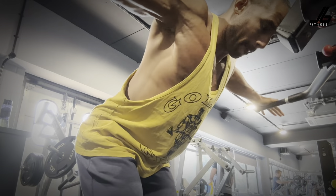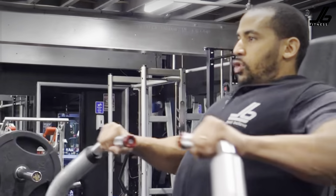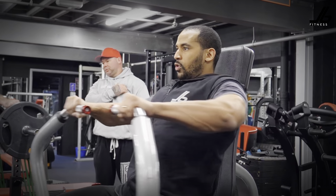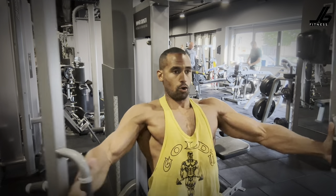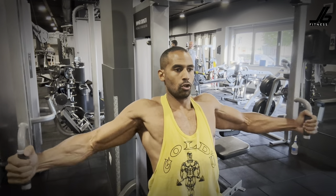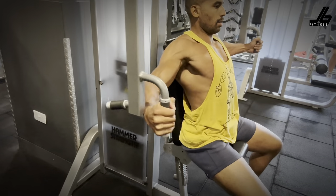If you haven't got this machine, just replicate the same movement with the cables. The converging chest press is a great movement because it brings your arms together, making sure it hits the chest a lot more than your conventional chest press. If you haven't got this machine, just position the bench in the middle of the cables and replicate the same movement. With all my chest exercises, make sure the chest is up, slightly arch that lower back, and get the chest to bring your arms in — make sure the chest is doing the work.